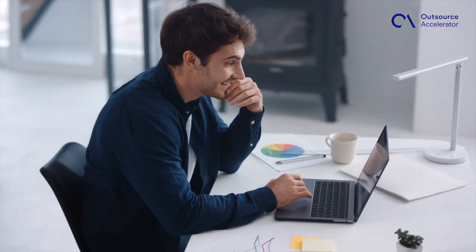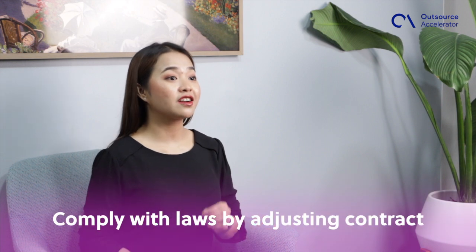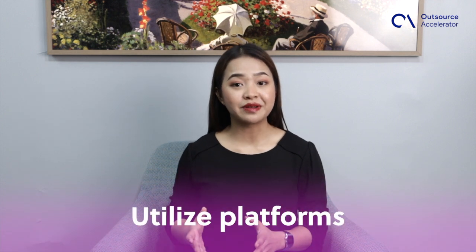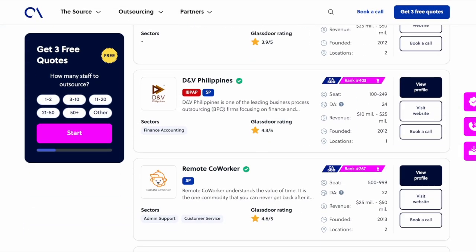Before outsourcing development, thoroughly vet potential developers, especially if they're based abroad. Inquire about subcontracting and ensure proper IP and confidential information protection. Determine their location and adjust the contract to comply with relevant laws. Utilize platforms like Upwork, Freelancer, TopTal, or Outsource Accelerator's BPO directory for verified reviews and feedback from past clients. Vetting partners is crucial to prevent IP losses. Develop an internal process for outsourcing work to developers to ensure consistency.